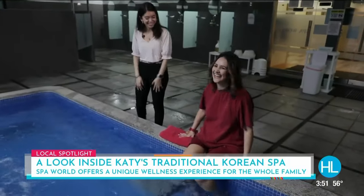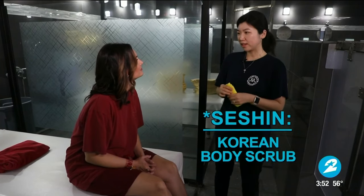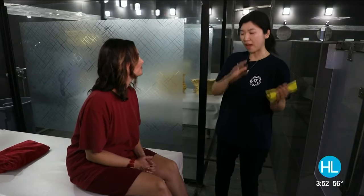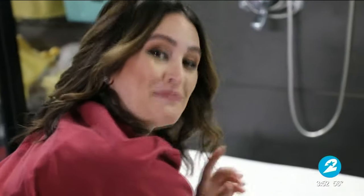Oh, it's hot — I like it! Ella, you're going to teach us all about the body scrub treatment. What kind of benefits does it have? The Korean body scrub is a full-body cleansing process. You need to soak your body in hot water for about 15 to 20 minutes before the scrub. Then we use the Korean body scrub mitt to exfoliate your skin and remove all the dead skin and accumulated dirt. I'm going to have the smoothest back ever!